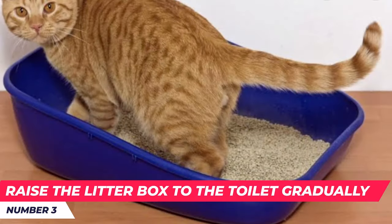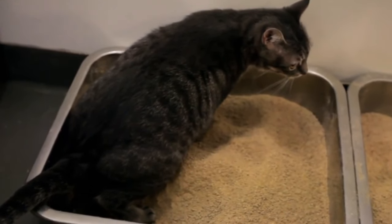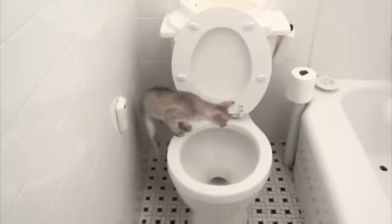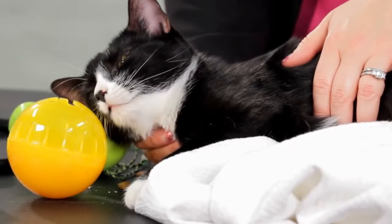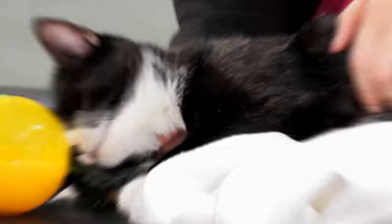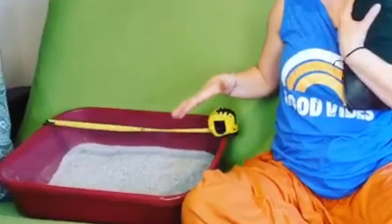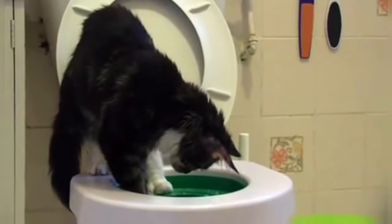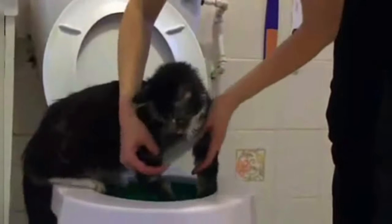Number three: raise the litter box to the toilet gradually. In order to help your cat transition from its litter box to the toilet, you need to raise the litter box up to the toilet seat in small increments each week. Eventually your cat will learn to jump onto the toilet seat when it has to go — it's actually just going to turn into a fun game. You can use stacks of newspaper, cardboard, or old magazines to raise the litter box by 3 inches each day until it's on the level of the toilet seat. Once the litter box is level with the toilet seat and you're sure your cat will jump up to the toilet, it's time for the fourth step.